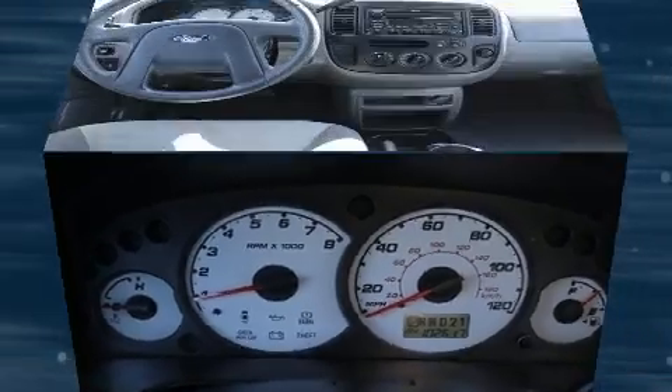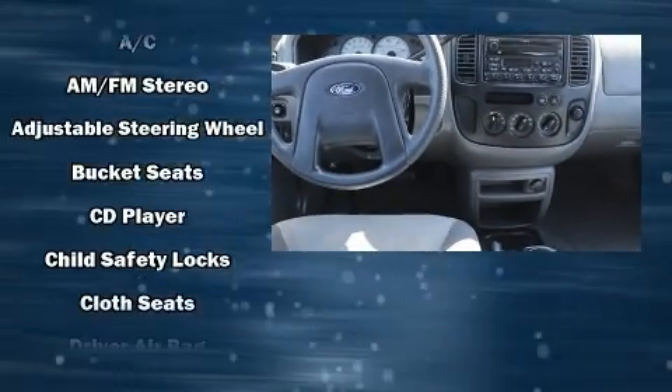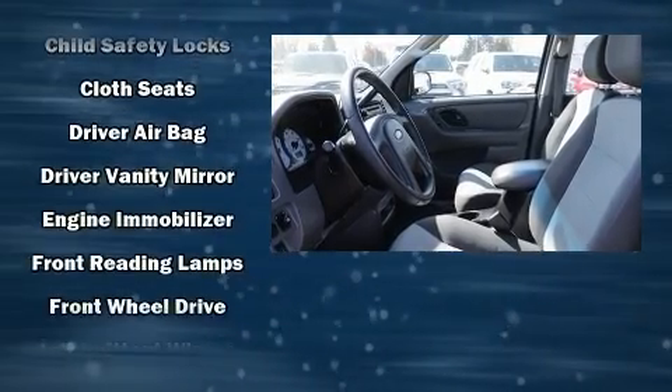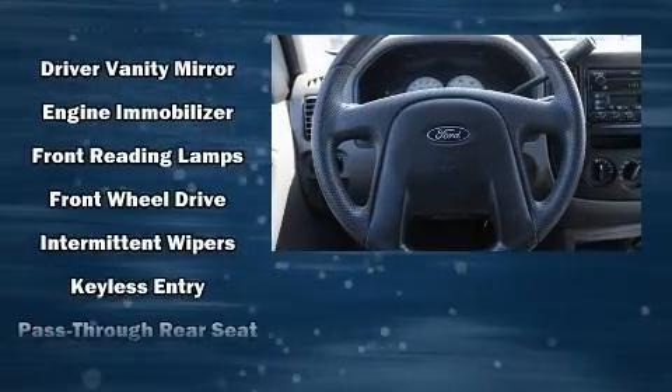Top features include front bucket seats, one-touch window functionality, a tachometer, variably intermittent wipers, and much more.